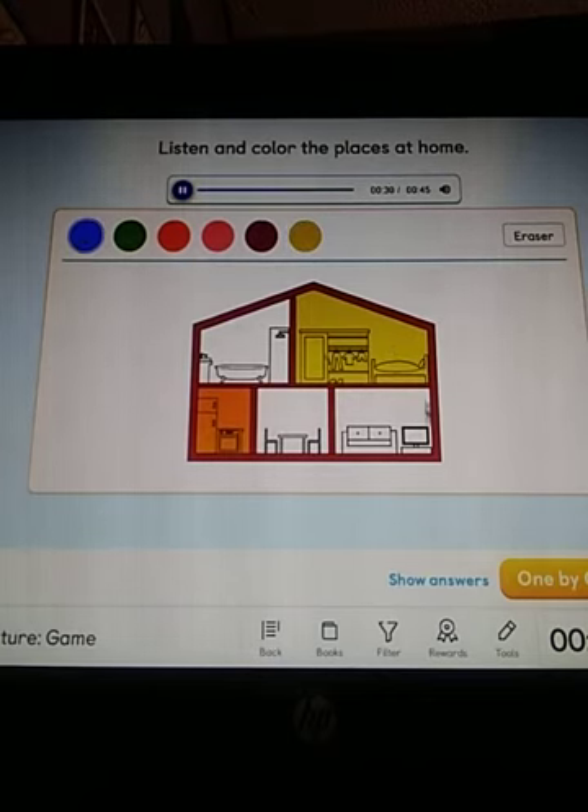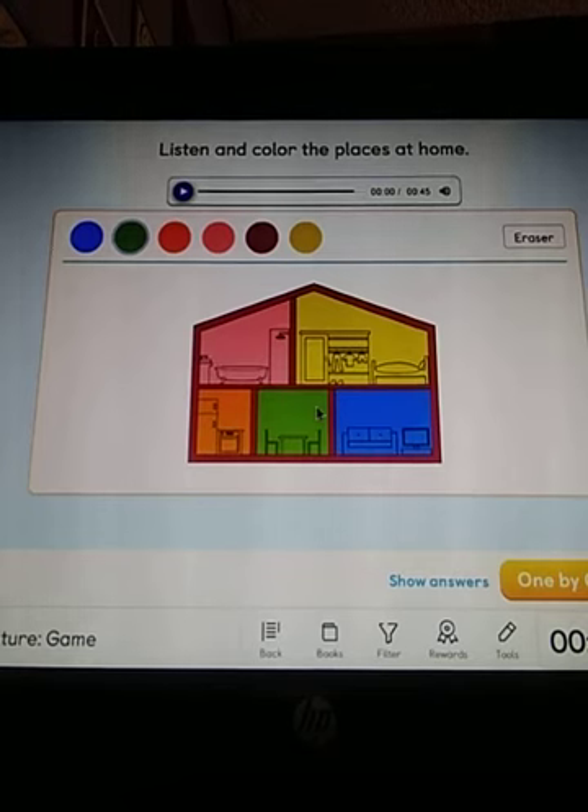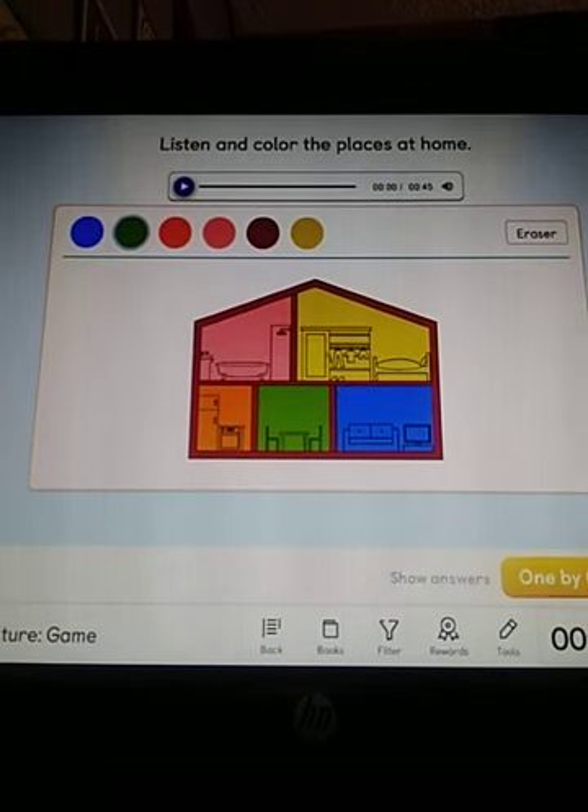The living room where there is a sofa. Color the bathroom pink. Bathroom. Okay. Color the dining room green. And the dining room green. Let's check.